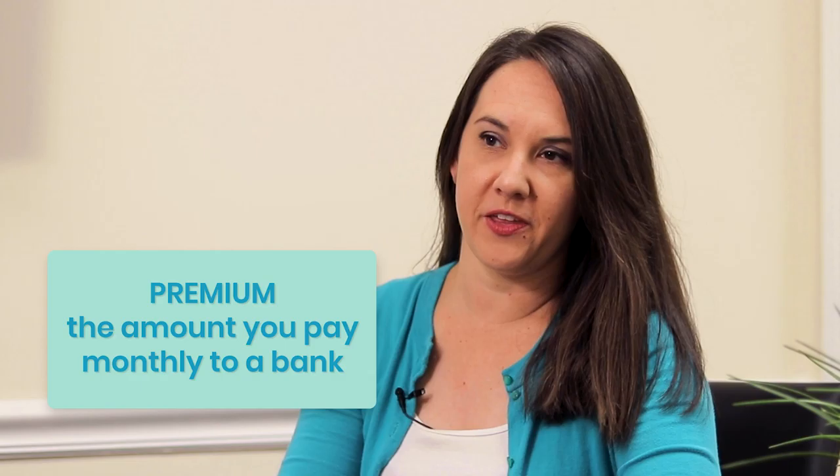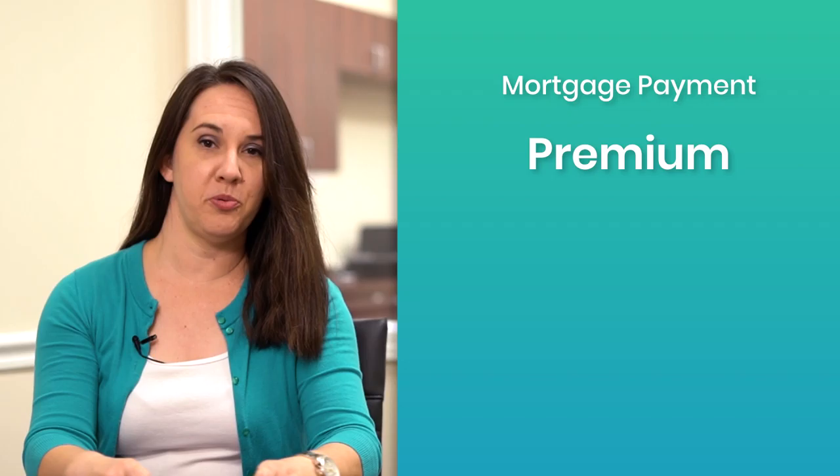The bank is loaning you that money, and as wonderful as some banks are, they're not going to loan it to you for free. So the amount of money that you are taking out is going to be paid back with interest — a little bit extra to thank them for giving you the money up front. Interest rates affect your monthly payment because it affects your premium, which is the monthly amount that you have to pay the bank to pay your loan back.